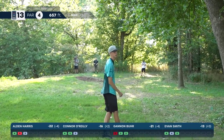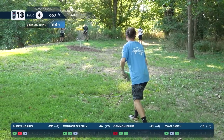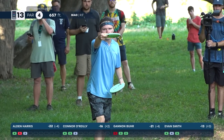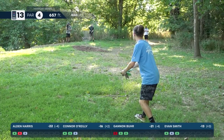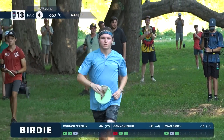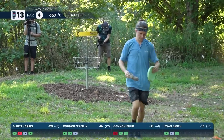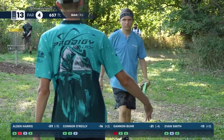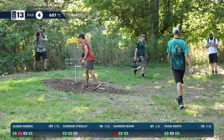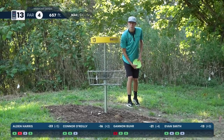Burr — nothing looking great about that bid, going to be a bogey. That's a big unforced error from Burr. A chance for another two-stroke swing here as this is Alden's birdie look. And why not — Alden Harris cans it! That was huge! Incredible putt from circle two — going to give him a three-stroke lead on the card again and a big momentum swing.